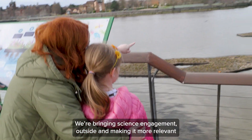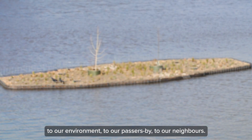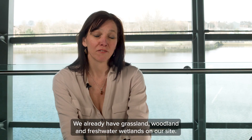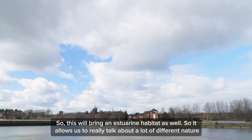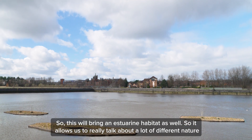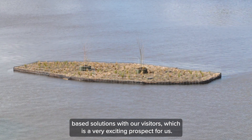This is a very exciting project for the Science Centre to be involved in. We're bringing science engagement outside and making it more relevant to our environment and to our passers-by and our neighbours. We already have grassland, woodland, and freshwater wetlands on our site, so this will bring an estuarine habitat as well. It allows us to really talk about a lot of different nature-based solutions with our visitors, which is a very exciting prospect.